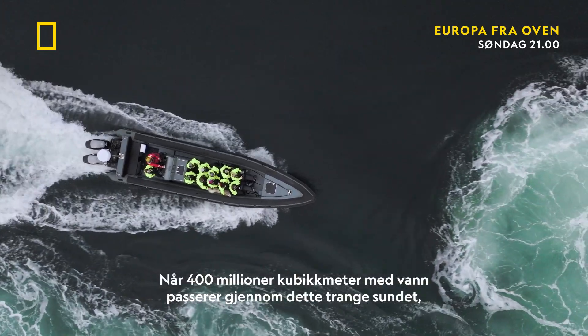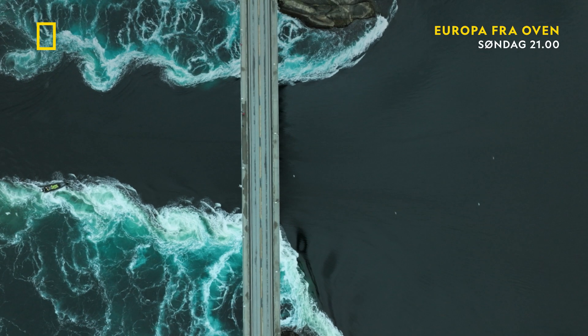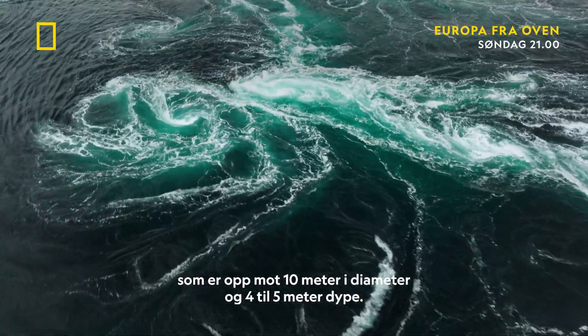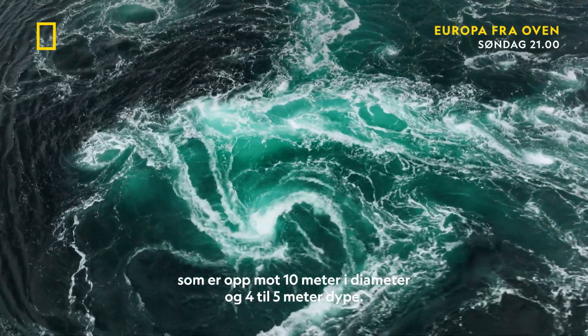As 400 million cubic meters of water surges through this narrow gap, it creates mega whirlpools 10 meters in diameter and 4 to 5 meters in depth.